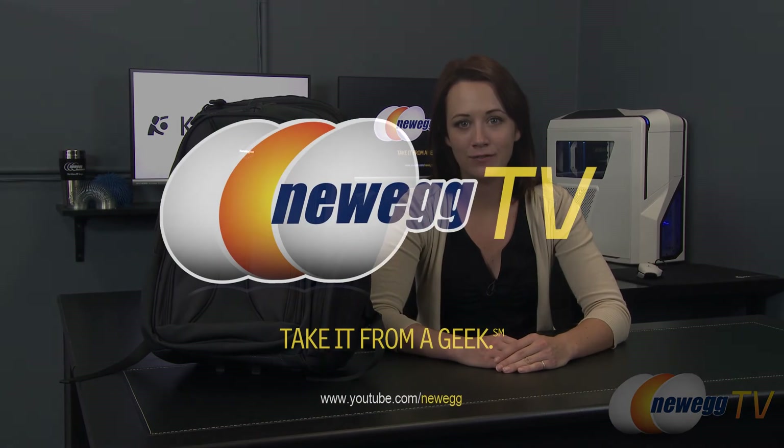And that wraps up this product tour of the Kensington Contour backpack. If you found this video helpful or useful please like it and subscribe to our YouTube channel. I'm Jennifer and thank you for watching Newegg TV.